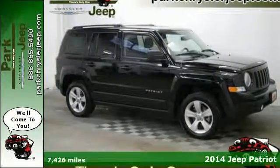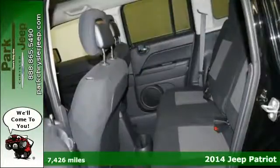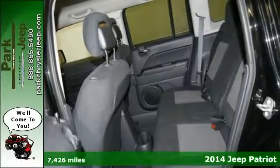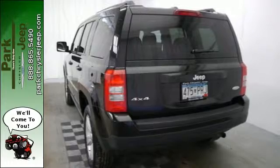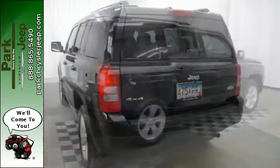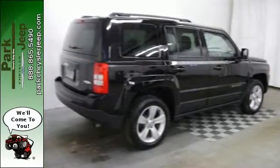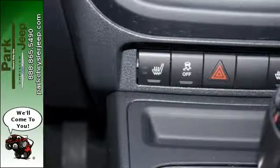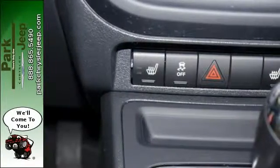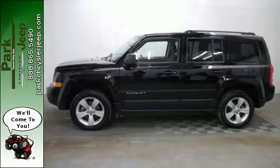It's a 2014 Jeep Patriot Latitude. When you need a bigger vehicle without the bigger price tag, this Patriot is the perfect companion. Inside you'll find nice features like a tilt steering wheel, cruise control and a CD player. The anti-lock brakes with brake assist and multiple airbags are a soothing reminder of the safety this Jeep provides.